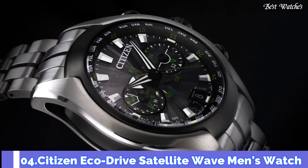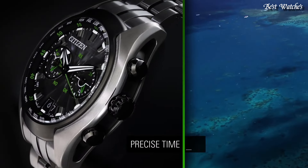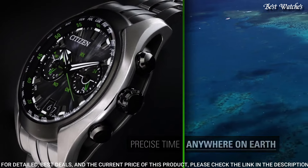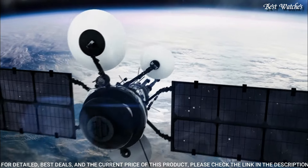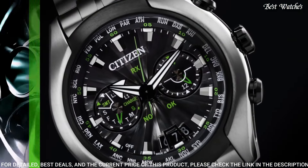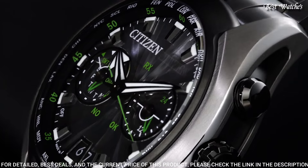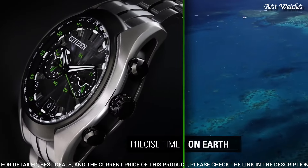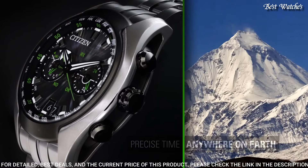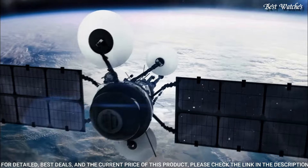Number 4 — Citizen EcoDrive Satellite Wave Men's Watch. Gray Titanium Case and Bracelet. Fixed Gray Titanium Bezel. Silver Tone Dial with Black Hands and Index Hour Markers, Minute Markers around the outer rim. Dial Type: Analog Quartz Movement. Screw-down Crown. Case Size: 49mm. Functions: Chronograph, Date, Hour, Minute, Second.